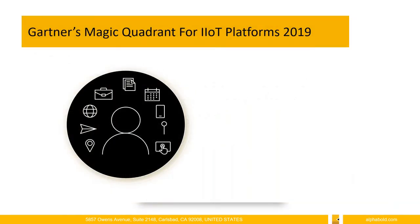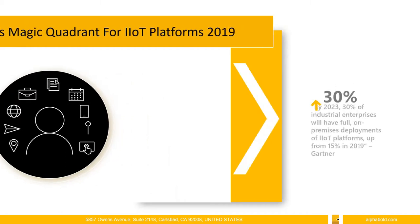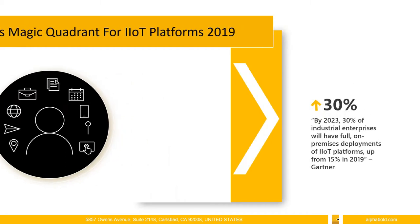According to Gartner's Quadrant for IoT Platforms in 2019, they anticipate that between now and 2023, 30% of industrial enterprises will have full on-premise deployments of IoT platforms — an increase of 15% from this year. Many bigger companies are really taking on this digital transformation with IoT, and the capabilities are quite extensive. We do incorporate AI into our platform as well, so we'll be touching on that.